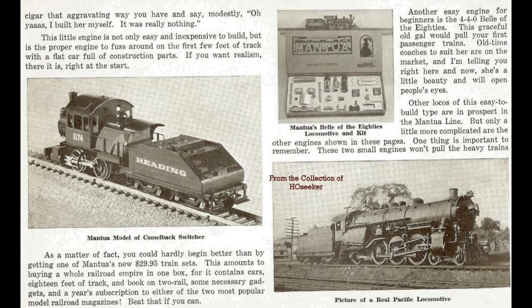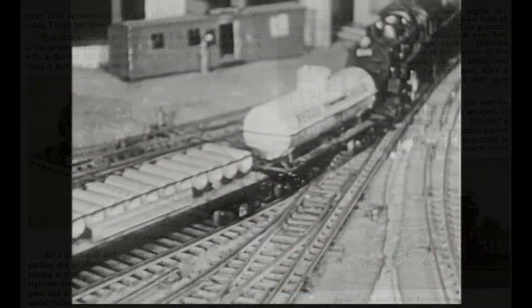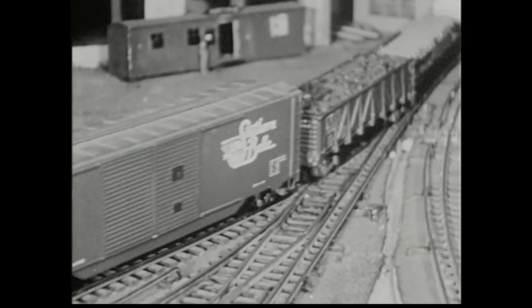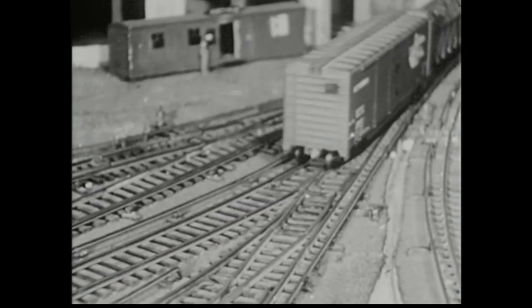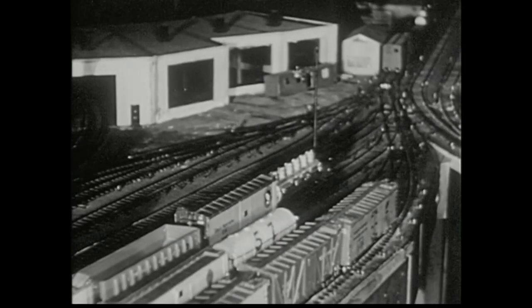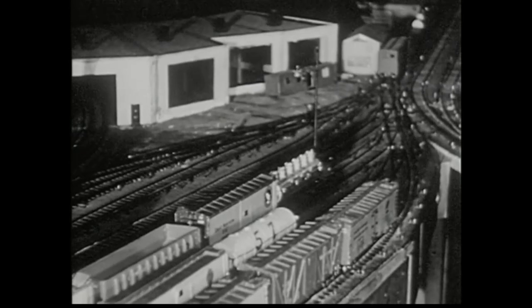Back in the 1940s, a man by the name of John Tyler was running a very successful manufacturing company that would eventually become known as Mantua Metal Products. The main reason for the company's massive success was its ability to produce very high quality, reliable, and smooth running motors. These would prove particularly effective in propelling the locomotive model kits the company was producing at the time. The company's extensive catalog included everything from slot cars to toy boats and, of course, model trains.